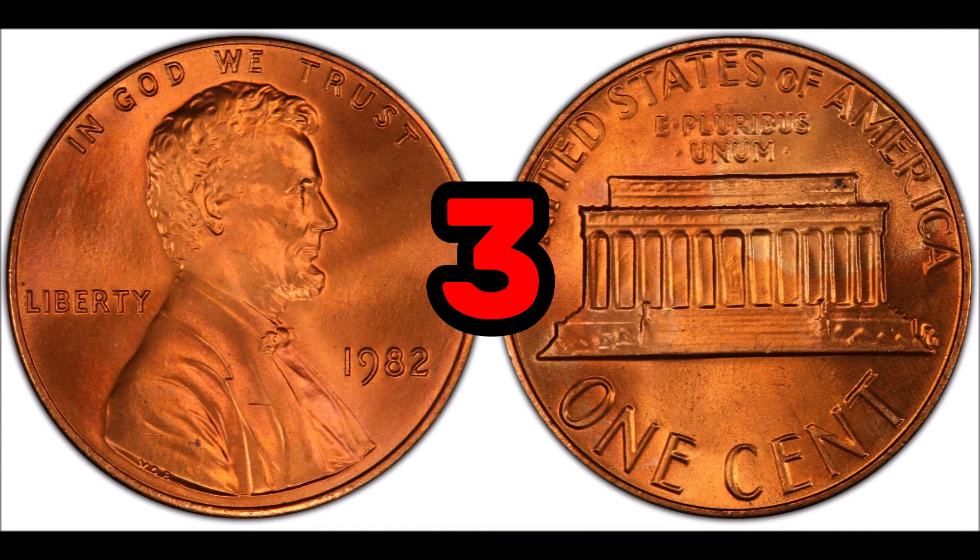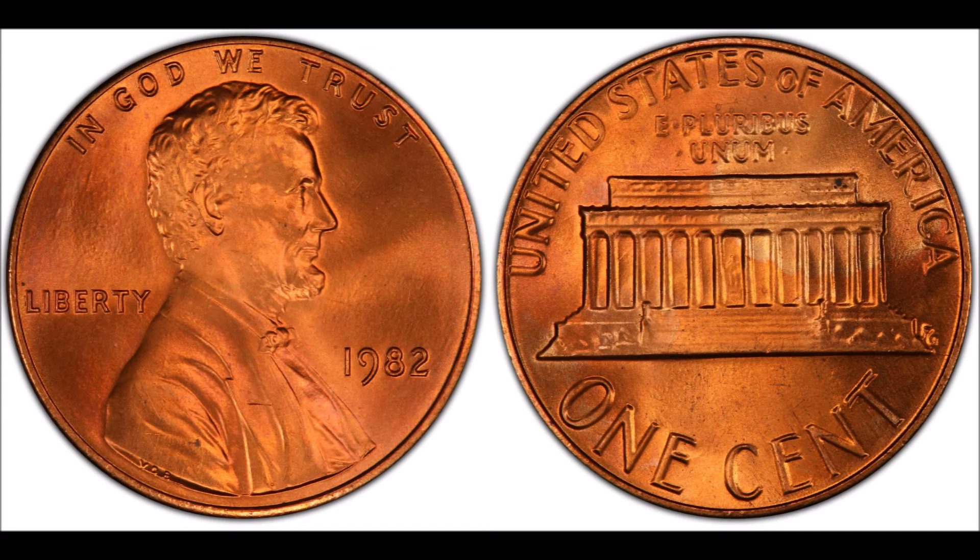At number three, the 1982 Lincoln penny. These pennies are worth quite a bit more than many other Lincoln pennies, with an average value of around $5.50, but a well-worn example would be worth only one cent. One in high grade is worth an upwards of $45 to $50. These coins have roughly four varieties: small and large date, and copper and zinc versions. There are a ton of 1982 Lincoln cents minted, so these come up in pocket change regularly. The 1982 D small date copper is the most valuable variety.